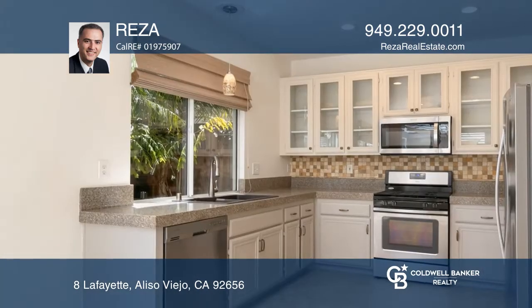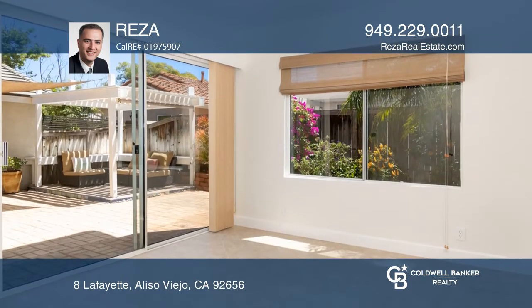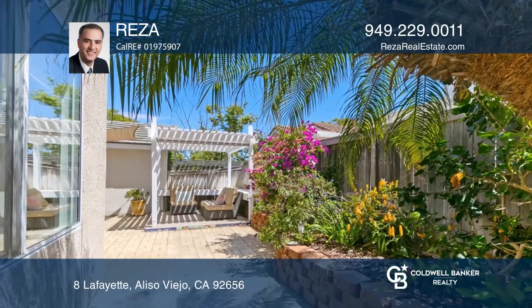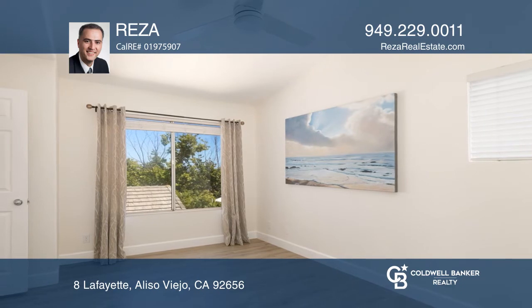a stone-accented fireplace and adjustable recessed spotlights. The kitchen has stainless steel appliances and upgraded counters. The dining area leads to a private garden and a covered patio area.